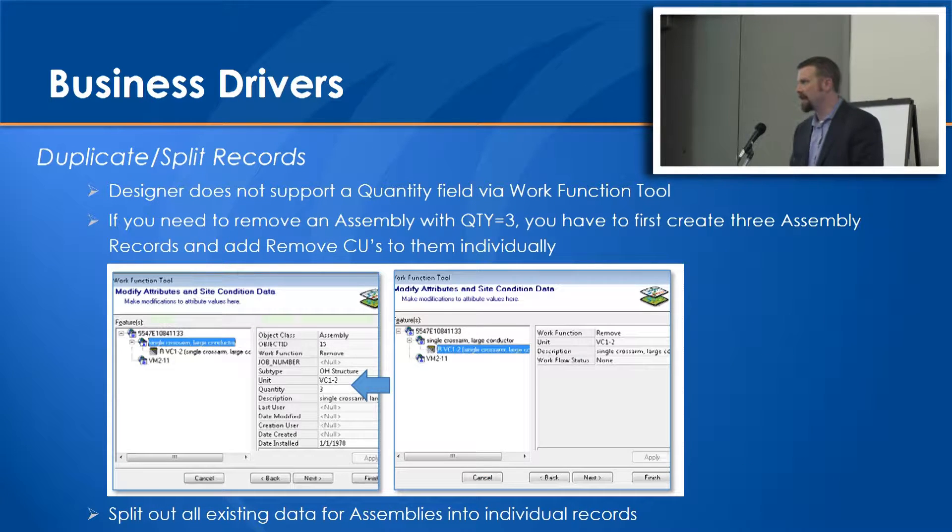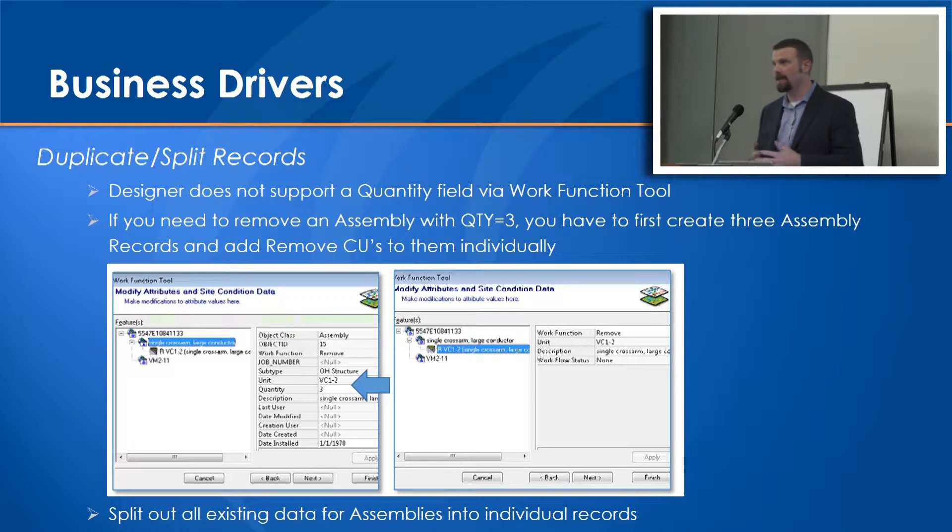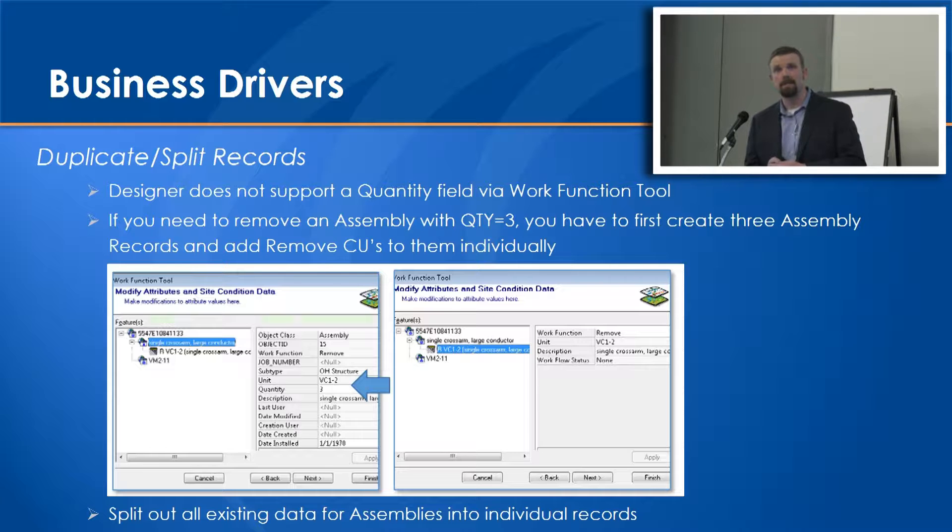Another example is duplicating and splitting records around quantities that were in the database. We need to take a quantity of three and split it into three records so that individual records could be retired. This all feeds to finance, as well as the actual costing system - the work management system, which is SAP in their case - to ensure that bids were going out correctly and that materials were ordered and that the crews had the right material.